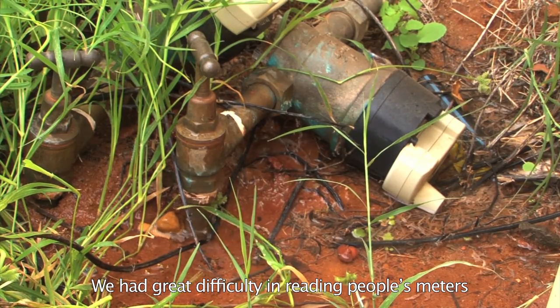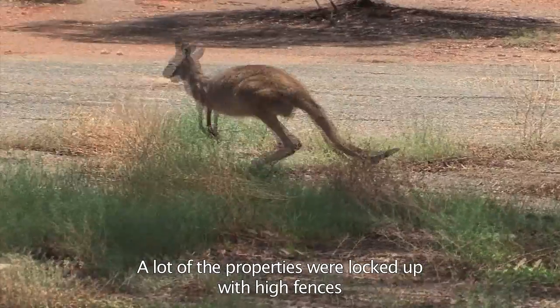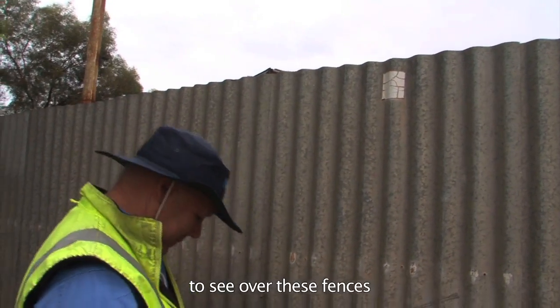We had great difficulty reading people's meters, many of which were located in the backyards of their properties. A lot of the properties were locked up with high fences. To access the meter it's very difficult to see over these fences, so we had to utilize the back of a vehicle, which is very dangerous.